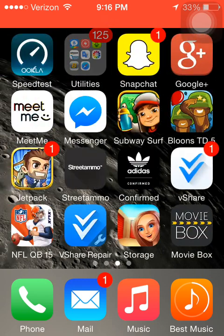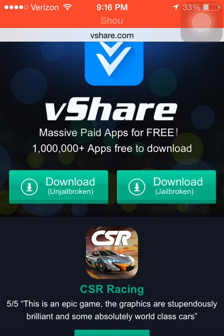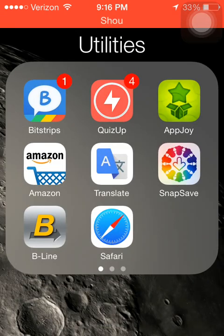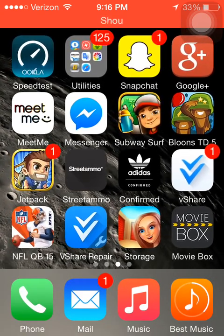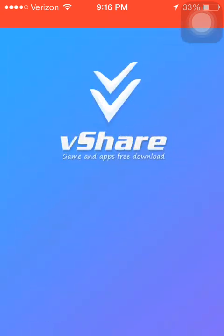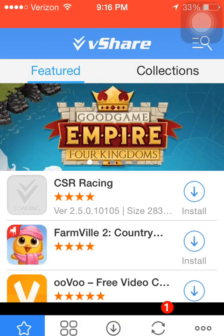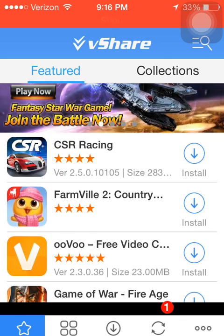Now what you're going to want to do is go to Safari. Go to vShare.com and download the Unjailbroken version, so the left one. Then wait for it to be done downloading. Click on it, click on vShare the app, and then after doing that it should be downloaded.